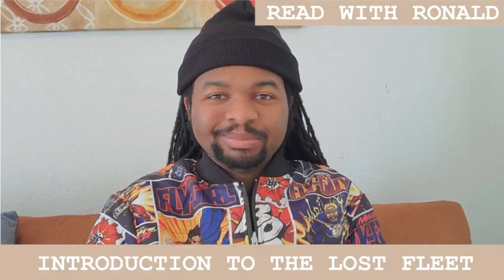On this edition of Read with Ronald, I will be reading Dauntless, the first book in Jack Campbell's The Lost Fleet series. If you would like to know how I got into reading this series and why I'm reading it, be sure to check out my introduction to The Lost Fleet video.